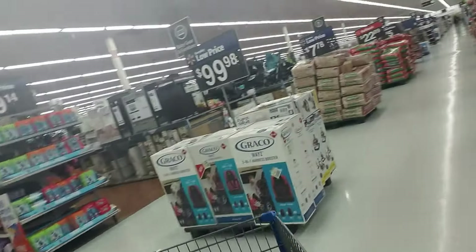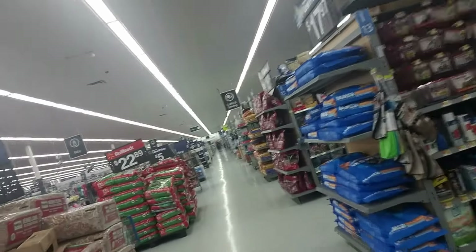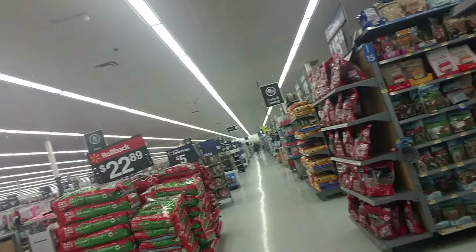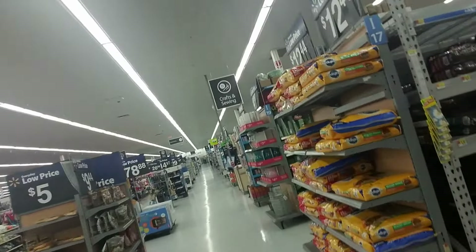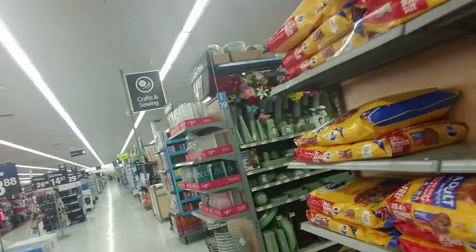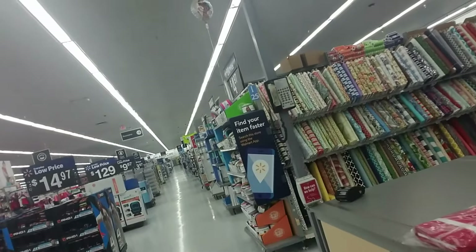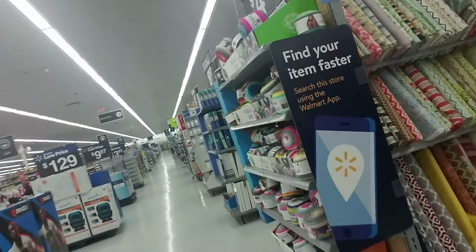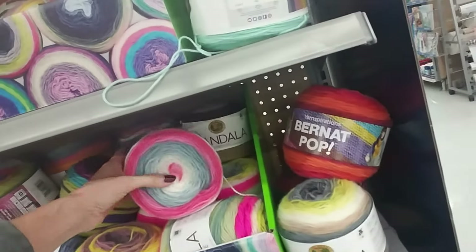That's all I had to get right now. We're going to make a frozen peanut butter pie and I need to get some cream cheese and Cool Whip that goes along with that recipe, but I can't get it right now because I'm on my way to work. Oh look at this beautiful yarn — isn't that pretty!